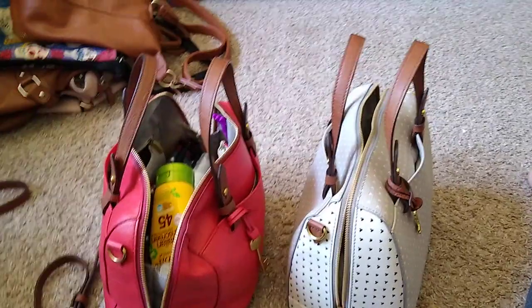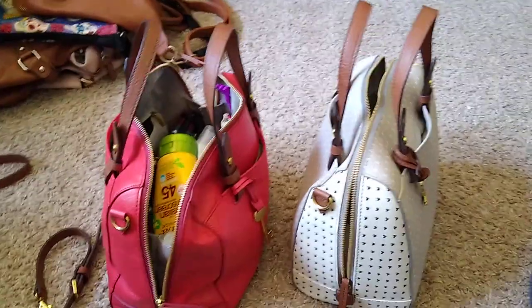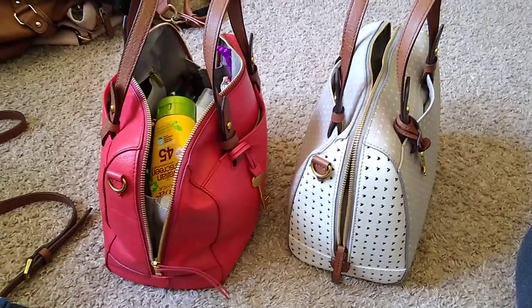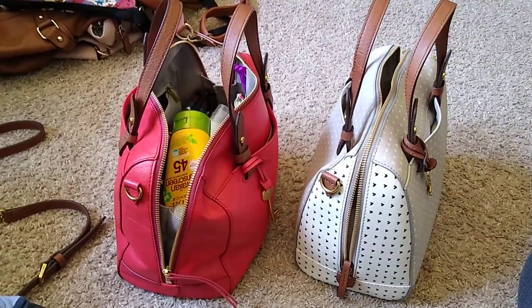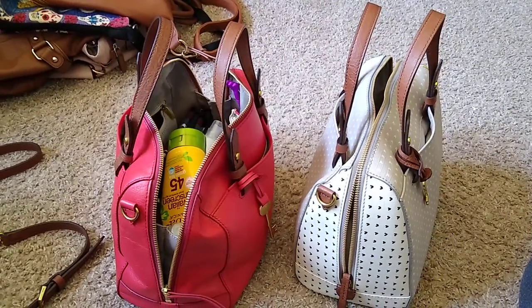Hello, good morning, good afternoon - I don't know what time you guys are on. I am doing a what's in my bag edition for 2020. It's been six months. I have switched into a purse. I do use a diaper bag now and then, but not all the time.